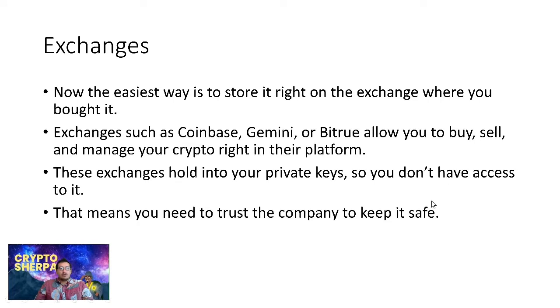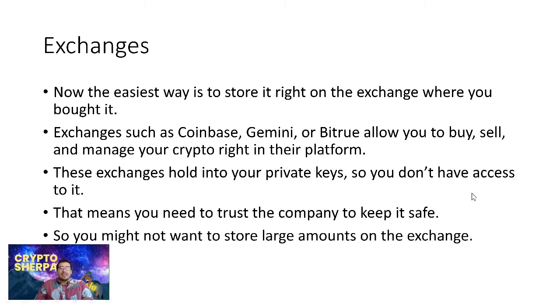Sure, they have insurance policies and whatnot, but do you really trust a company to be in full control? You might not want to store large amounts on exchanges. You can store a little bit — that's fine — but just don't store a lot there.